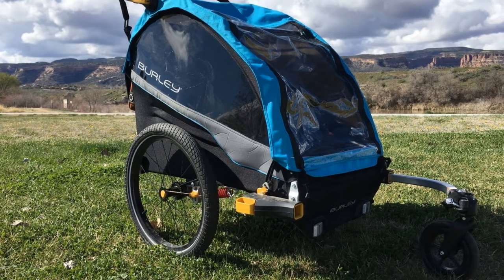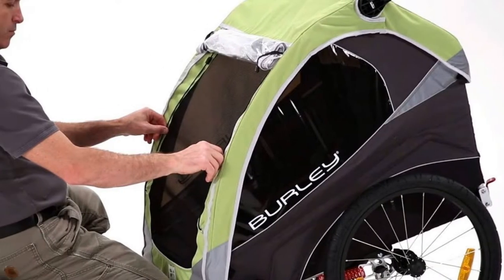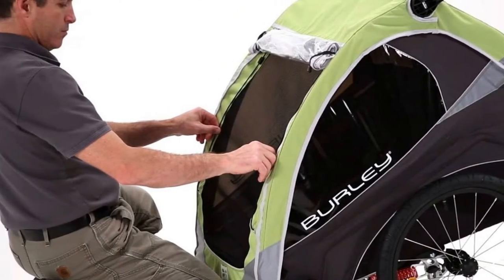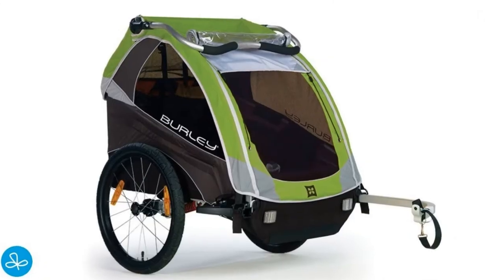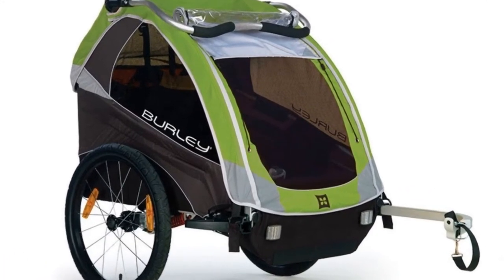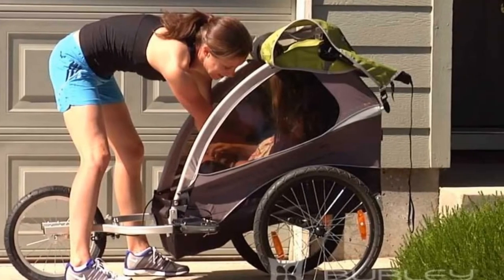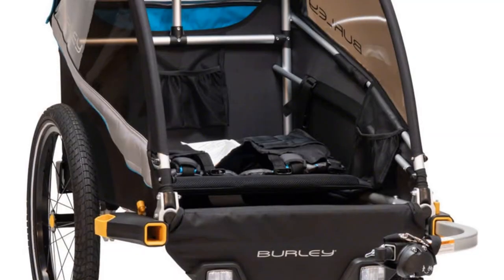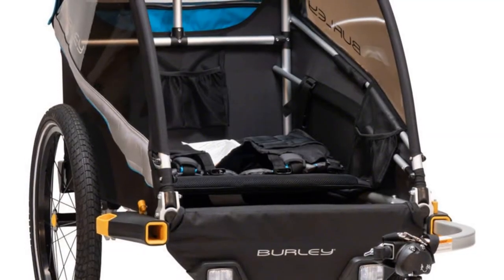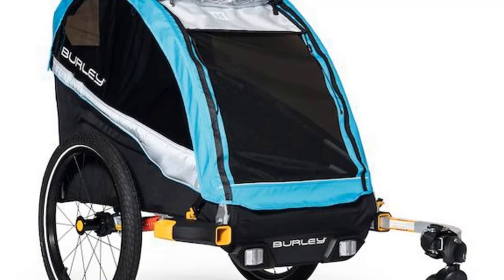The interior is roomier than many competitors in this review, and the sides bow out, creating additional space for little ones. Larger wheels and an adjustable suspension make it a comfy ride for venturing off-road and extending adventures. The parent experience is also good, with the trailer and bike moving together as one, with minimal feedback from the hitch.